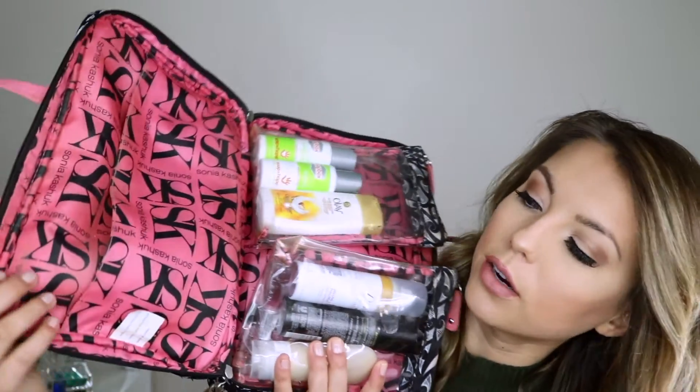The velcro pouches are clear and you can detach them to take to the shower without bringing the whole bag. In the first one I have two sample sizes of shampoo and conditioner that came in my Target Beauty Box — perfect for trying out — plus an Olay body wash. In the other pouch: a Dove dry shampoo that also came in the beauty box, a Tresemmé hairspray, and a little refillable travel size bottle of lotion — I think it's Bath and Body Works Warm Vanilla Sugar in there.